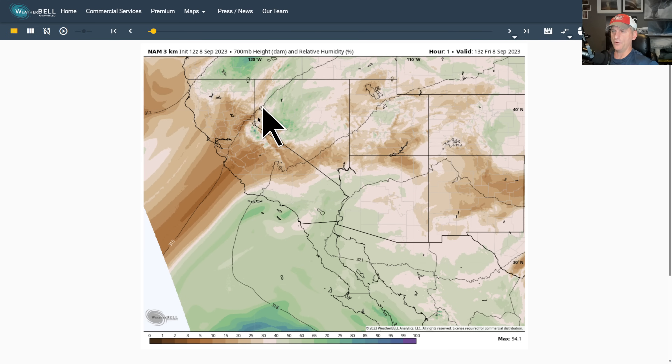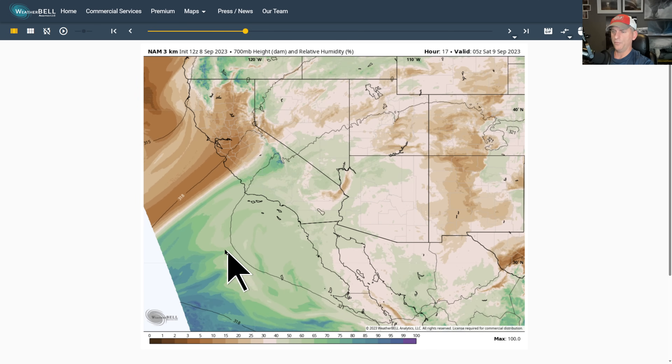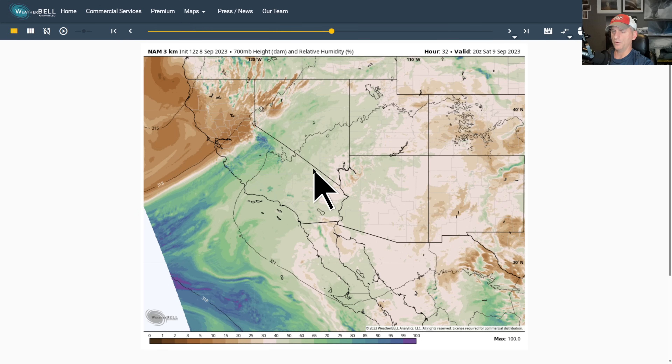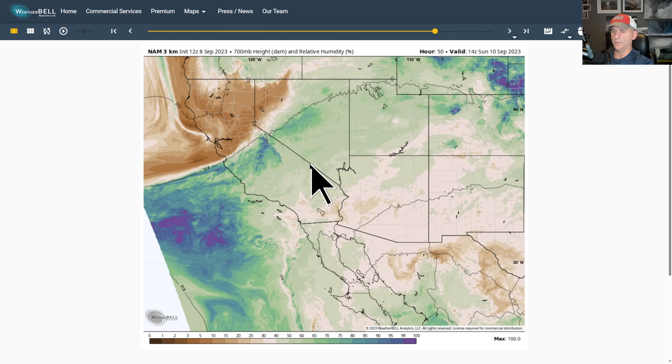This is looking at 700 millibars — about 10,000 feet. Again, the bulk of the moisture is going to stay off to the southwest, but some of it does spread back up over the region. That's what would kick off those thunderstorms across the Sierra Nevada and through Nevada as we go through Saturday for the most part.